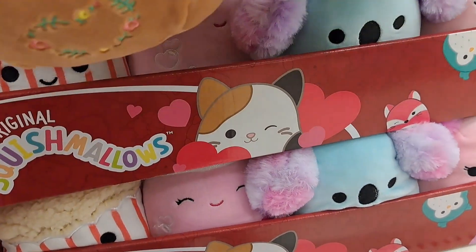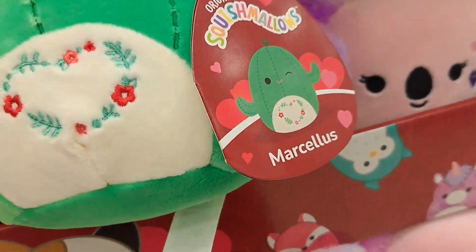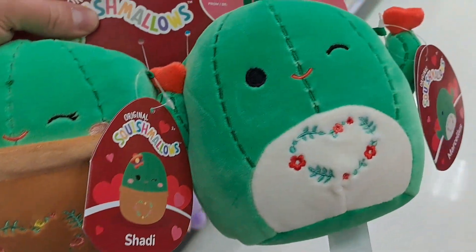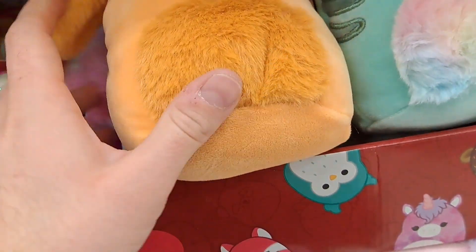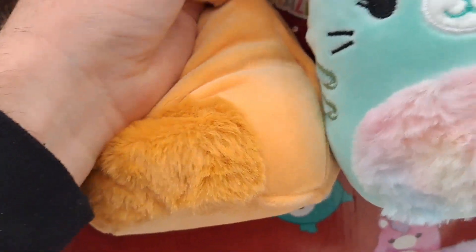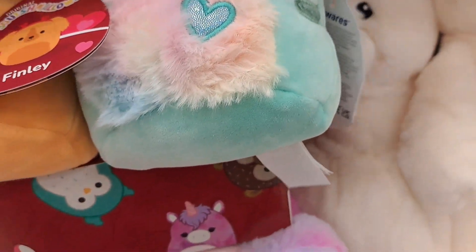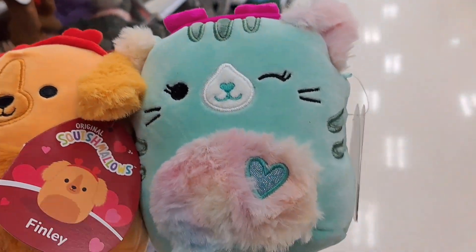We got two cacti — we got Shady and Marcellus, super cool! Got another one back here — cat and dog! We got the cat and dog together, we got Finley and Corina. Check them out — got some heart headbands and fuzzy stomachs.